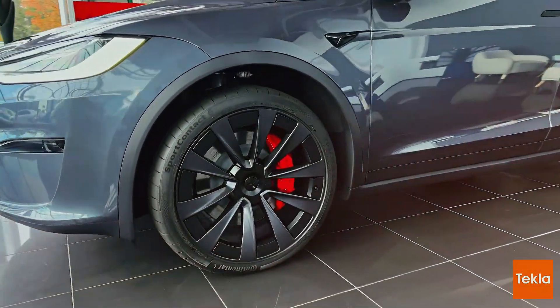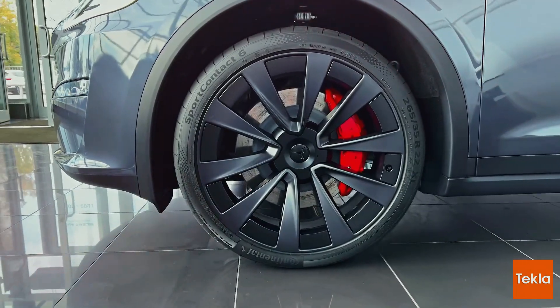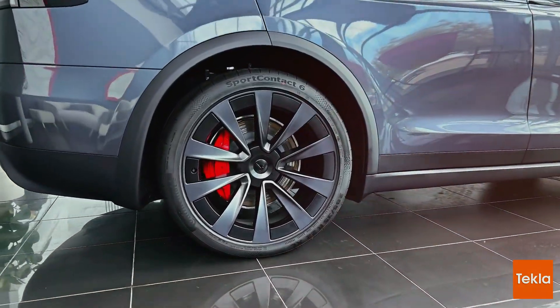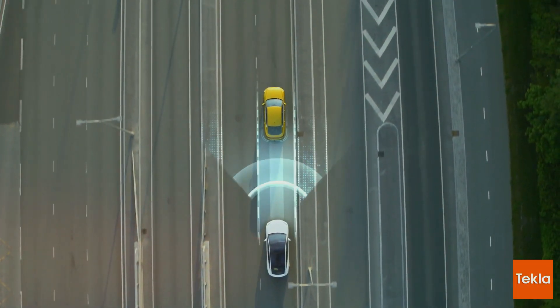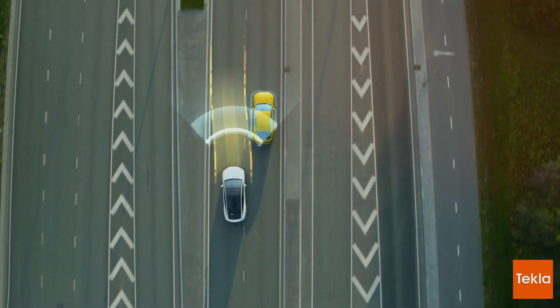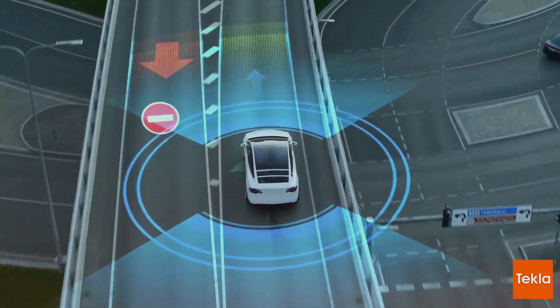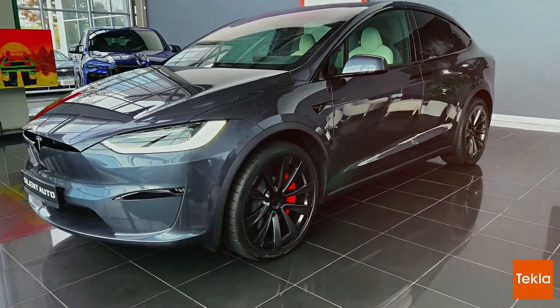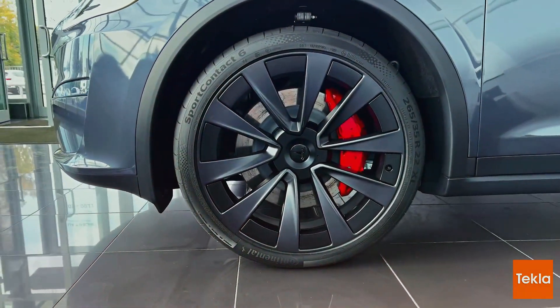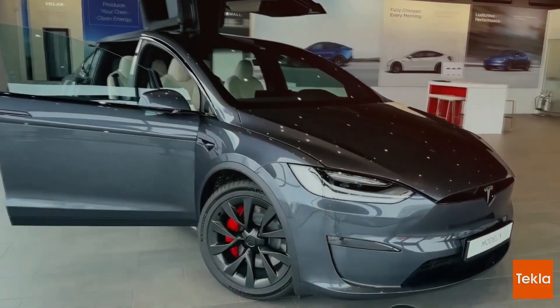Upgraded Brake Pads: Tame the Beast. Tesla has rolled out improved brake pads with higher thermal capacity for Plaid variants. Not just a cosmetic upgrade, these pads promise better pedal feel, consistent braking, and a reduction in brake fade. Tesla's also thrown in a red caliper kit for the fashion-forward, giving your Model X a sporty look that matches its performance.